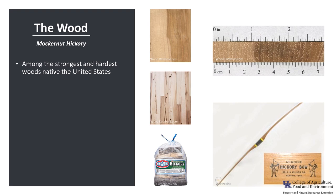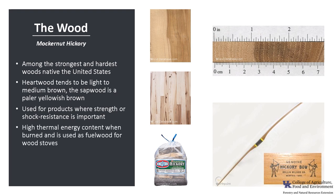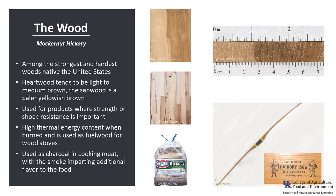Hickory is among the strongest and hardest woods native to the United States. The heartwood tends to be light to medium brown with a reddish hue, and the sapwood is a paler yellowish brown. Boards with contrasting heartwood and sapwood create a somewhat rustic appearance that's sometimes marketed as calico hickory. It's considered non-durable to perishable regarding heartwood decay and also very susceptible to insect attack. The wood is commonly used for products where strength or shock resistance is important, such as tool handles, ladder rungs, and flooring. The wood is also very high in thermal energy content and is used as fuel wood. Additionally, hickory is used as charcoal in cooking meat, with the smoke imparting additional flavor to the food.